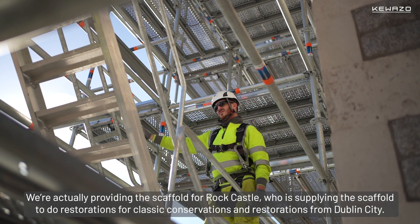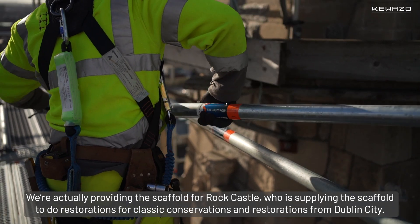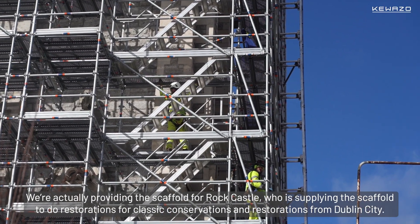We're actually providing the scaffold for Rock Castle, who is supplying the scaffold to do restorations for Classic Conservations and Restorations from Dublin city.